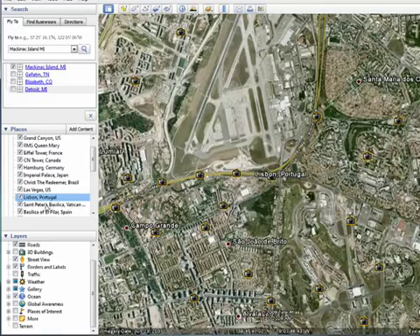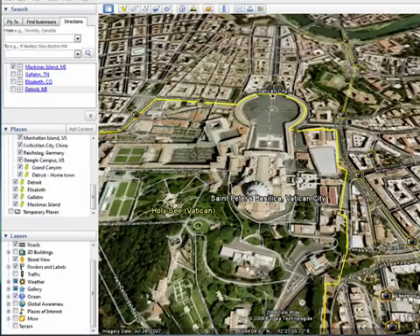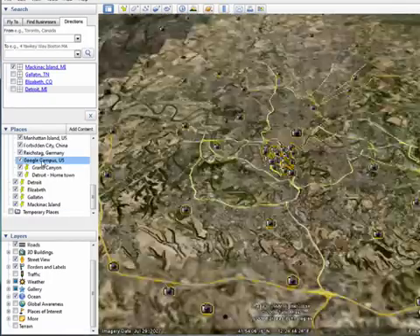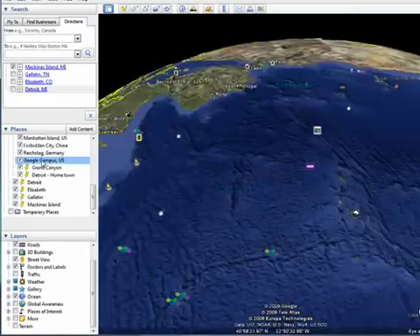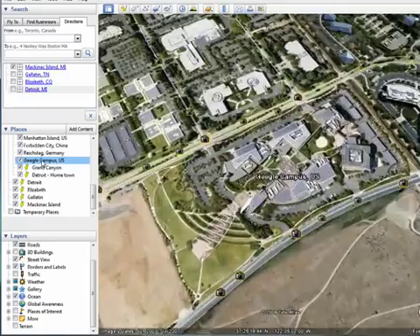You can go to St. Peter's Basilica in Rome, and here we are right over the basilica. If you want, you can also go and visit the Google Campus in California, quite a hike from St. Peter's. So here we are over the Googleplex.